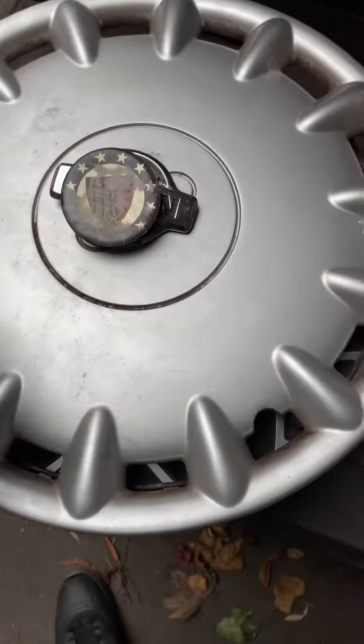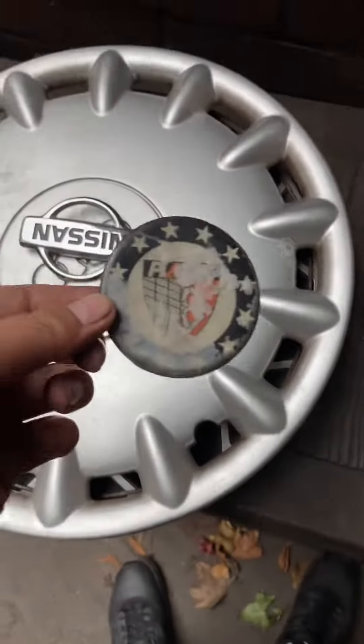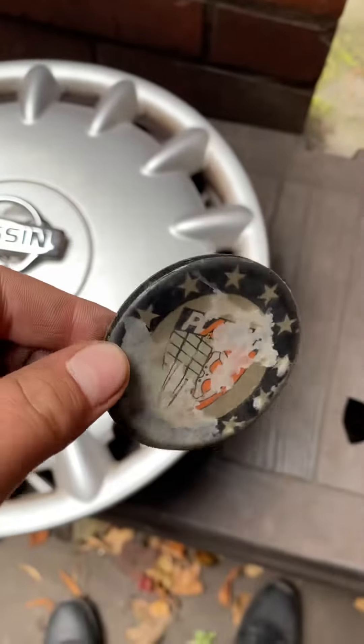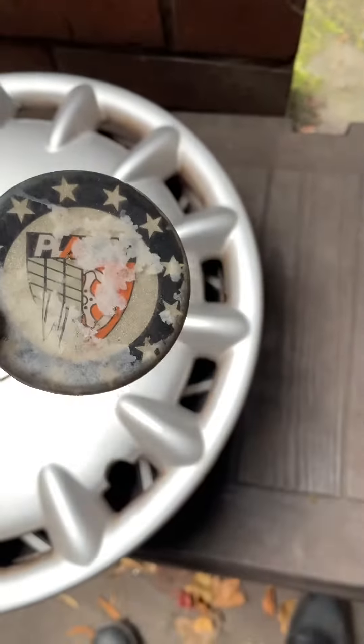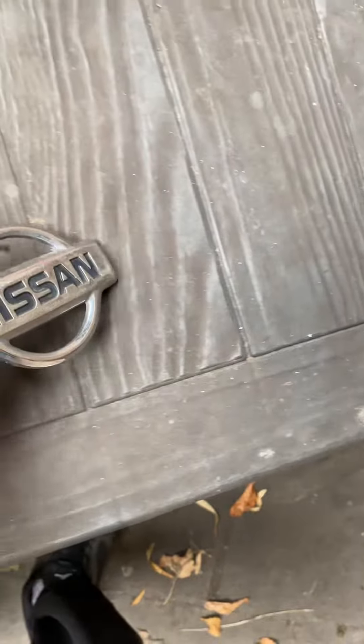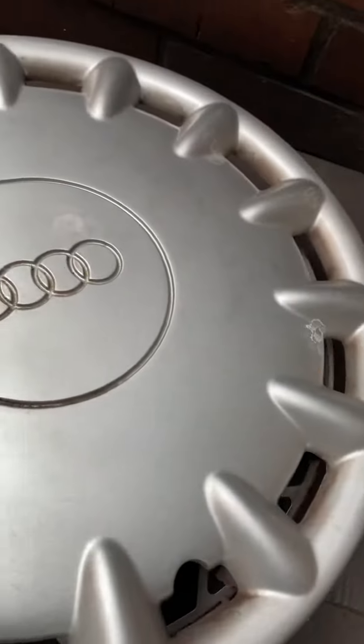So yeah guys, these are my finds from today. A platinum descender cup — it's frozen because there's snow here. And a Nissan badge; this was on a crashed car, it's nice, so I took it.